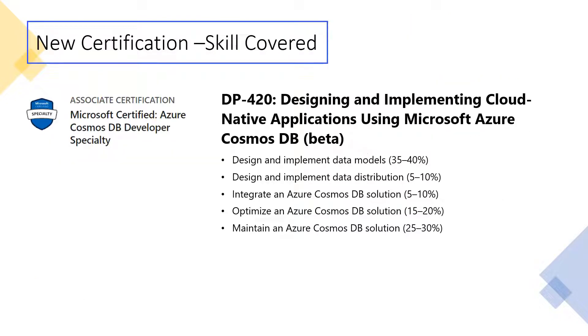The exam for this is DP-420, which is Designing and Implementing Cloud-Native Applications Using Microsoft Azure Cosmos DB.